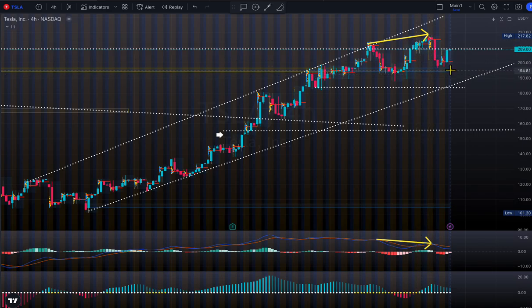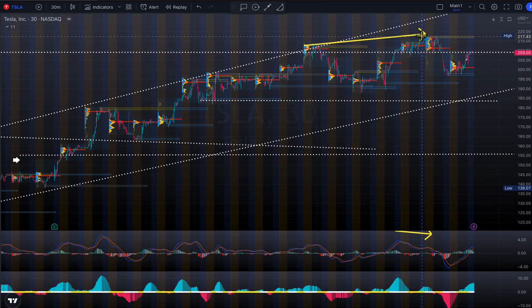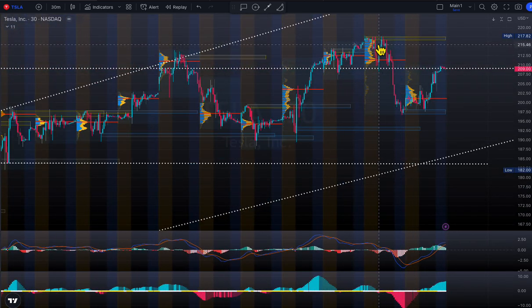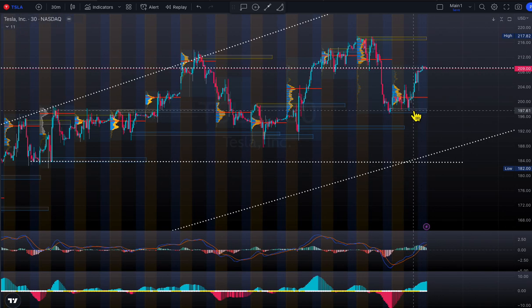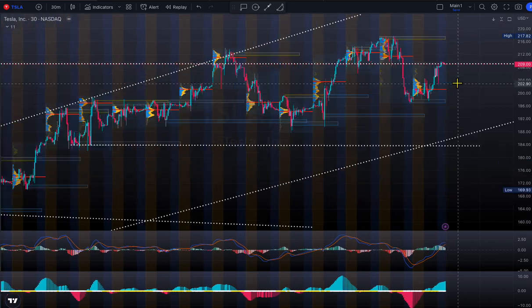Let's look at what the smart money is doing on Tesla on the short-term four-hour chart. Supply was up here — we broke through, hit supply again, got a rejection, and bounced from the demand area around $197 — one, two, three times. So $197 is our critical area. Every time the market goes down, smart money is sitting at $197 buying. If you're bearish, this is the key level — the price control zone.